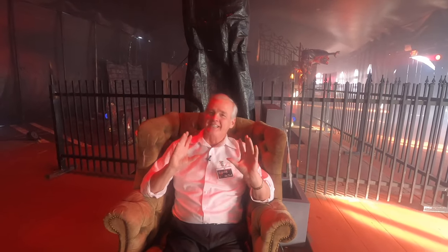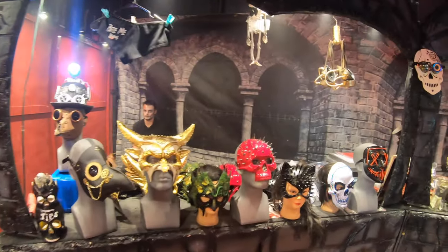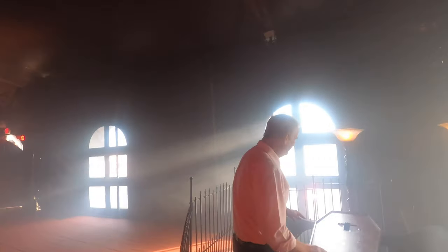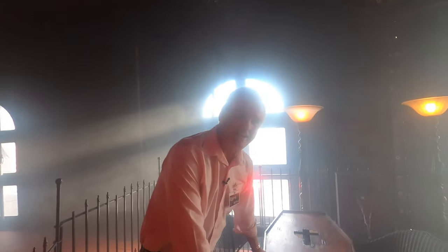We have just entered the concession area, and these guys have done an incredible job. They have turned this parking lot into a haunted area. They have masks over here, and let me just show you what they've done — they have little seating tables, and they're shaped like a coffin.